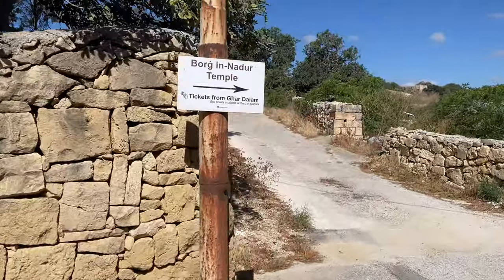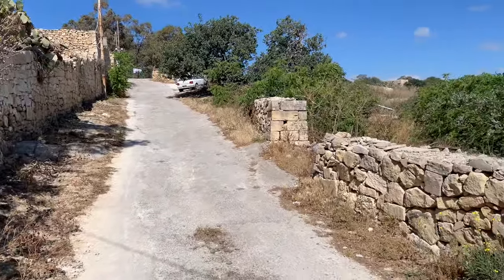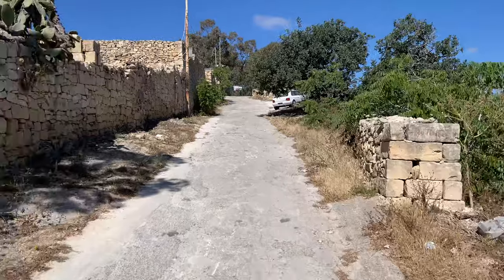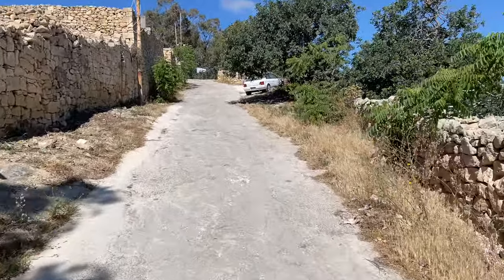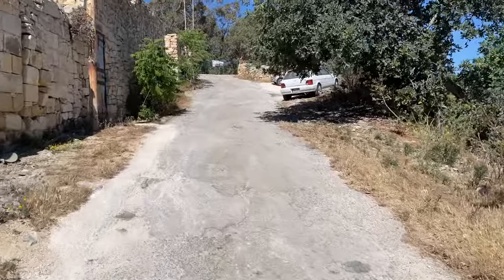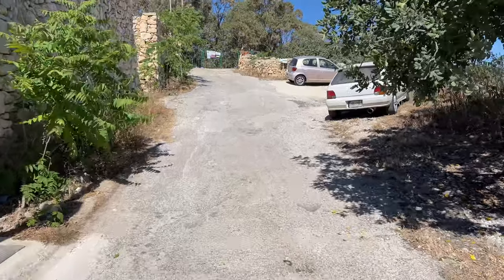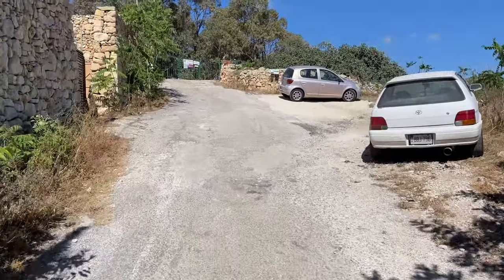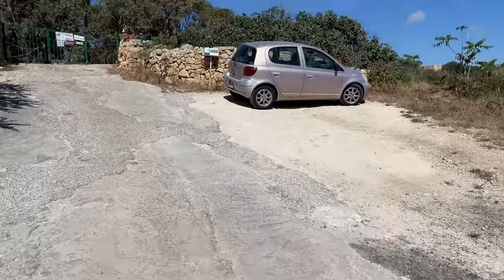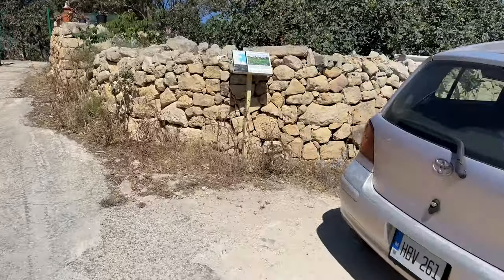Again, I'm sure I'm butchering that name. It says over here Borg in Nadur, and then it says no tickets available. Then it's up this road. The reason I have a ticket is I bought a group ticket — it was the same price as one of those other places where you spend ten dollars to get in, but if you told them you wanted the group ticket you got like four tickets in one, and this was on that list. It looks like there's some information here and then there's caves I'm going to go to later.